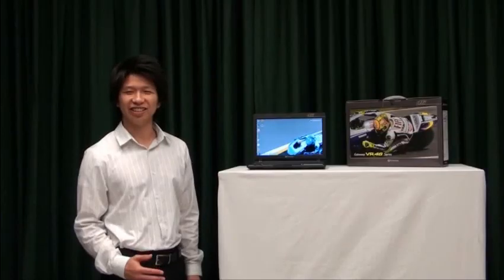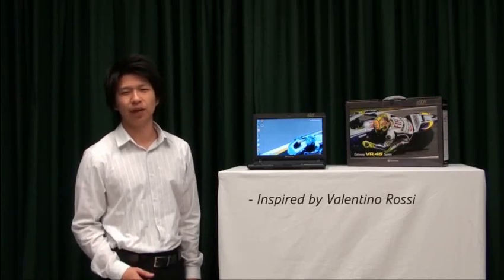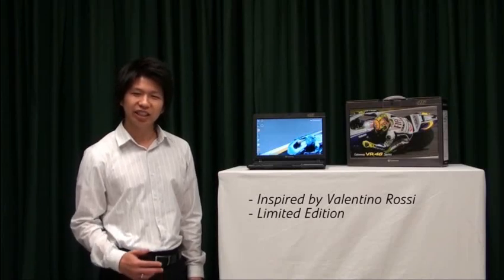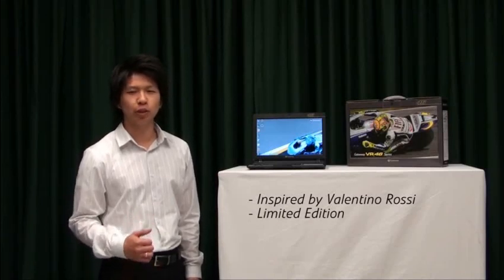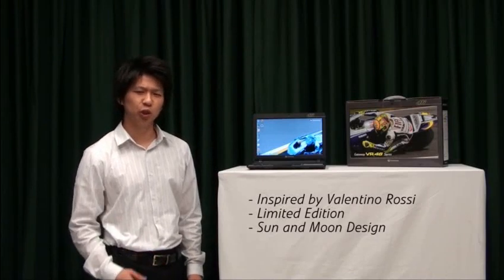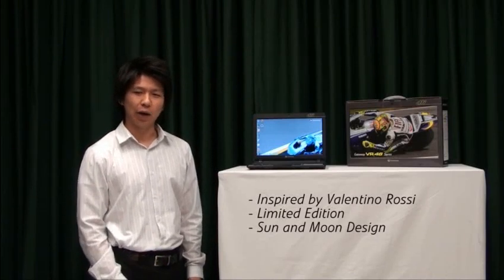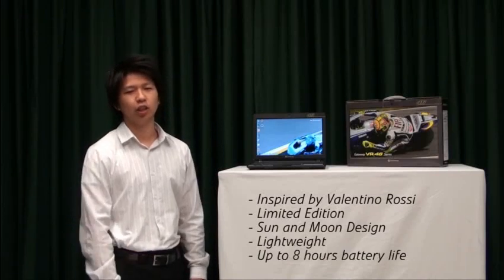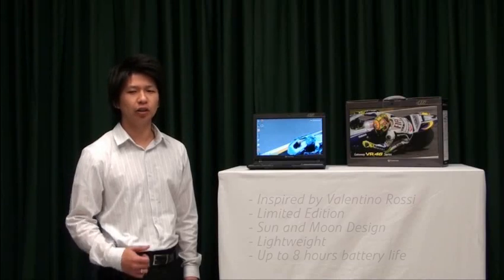In closing, the Gateway VR46 design is inspired by motorcycle racing legend Valentino Rossi. This limited edition notebook is made for people who want to pull away from the masses. The rich and creative sun and moon design will be sure to turn heads wherever you go, and with the lightweight design and up to 8 hours computing on a single charge, it'll keep pace with your on-the-go lifestyle.